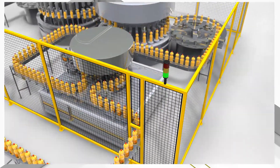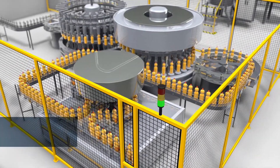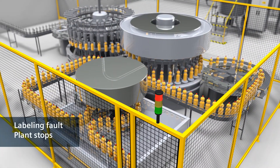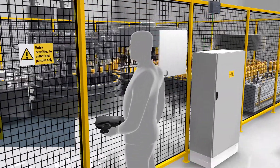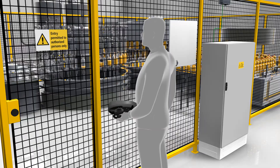Here, for example, we have a fault in the labeling system. The plant has come to a standstill. Before the service engineer can intervene in the hazard zone, he has to bring the plant to a safe state.